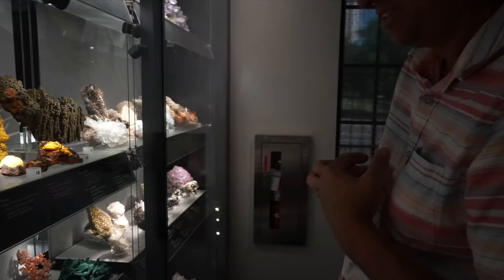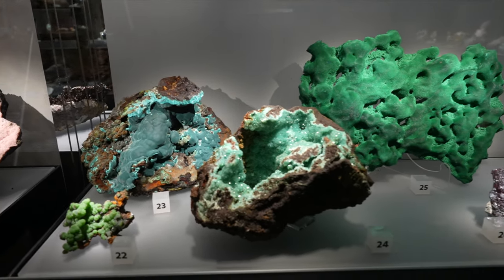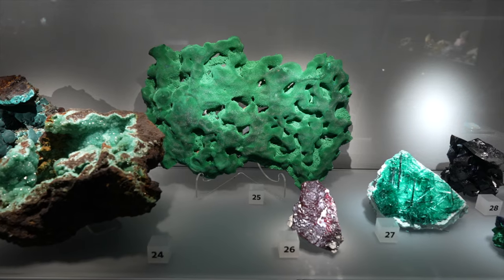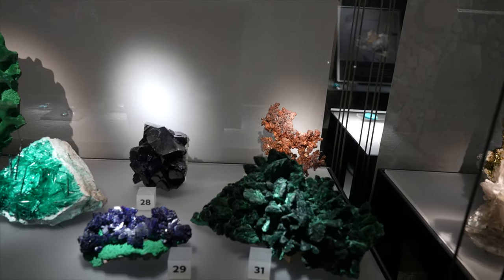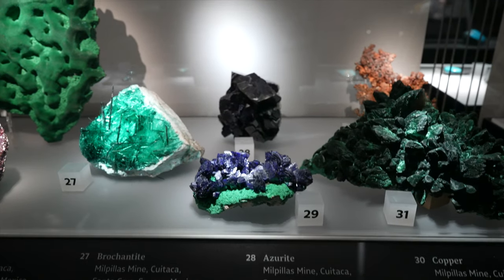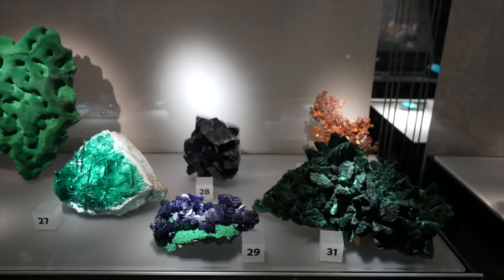That's a big piece of rosacite in the back, number 23. These are all from Mexico. Adamite, malachite after azurite — that number 25 in the back. Copper in the back and malachite in the front. That malachite is from the Milpillas mine — the azurite also. Milpillas in Sonora, Mexico. That's a famous mine. Look at that — number 10 is siderite on quartz.